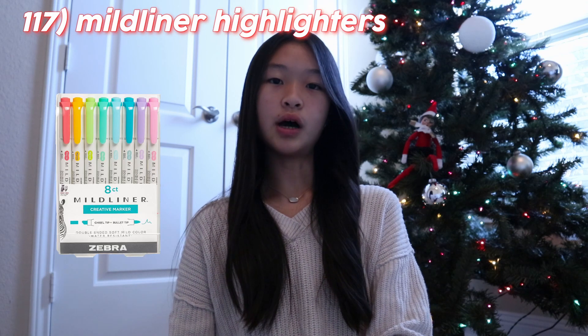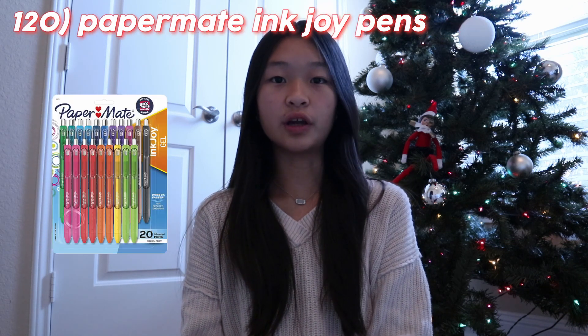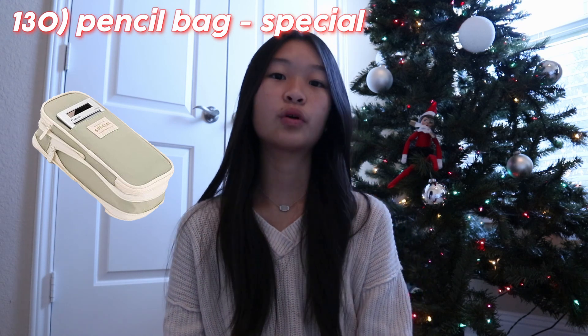Moving on to stationery. You first have a bullet journal, a planner, Mildliner highlighters, Sharpie S-Gel or Pilot G2 gel pens, Muji clear ballpoint gel pens, Papermate Inkjoy gel pens, Sharpies, Expo markers, a dry erase board, colored pencils, markers, pencils from Papermate like the clear mechanical pencils or BIC mechanical pencils, mechanical pencil leads, folders, notebooks, pencil bags like the one from Spacesaver which you can buy on Amazon — they have really cute colors. Post-it notes — you can get the clear ones, they're very good for note taking. Lastly, cute stickers to put on your journals or folders.